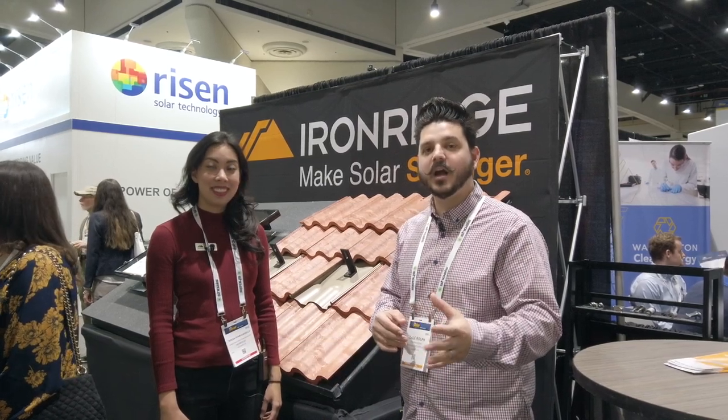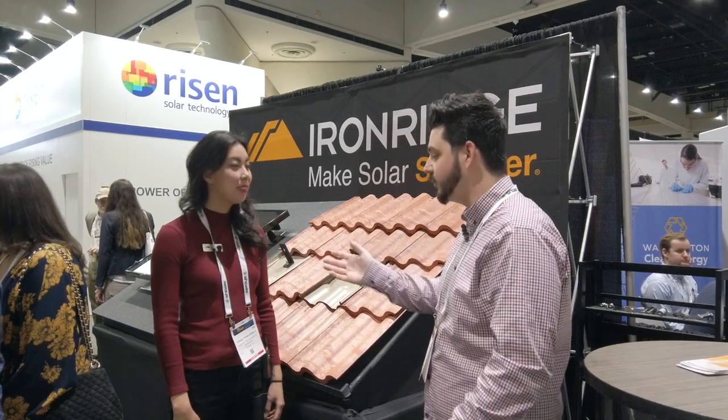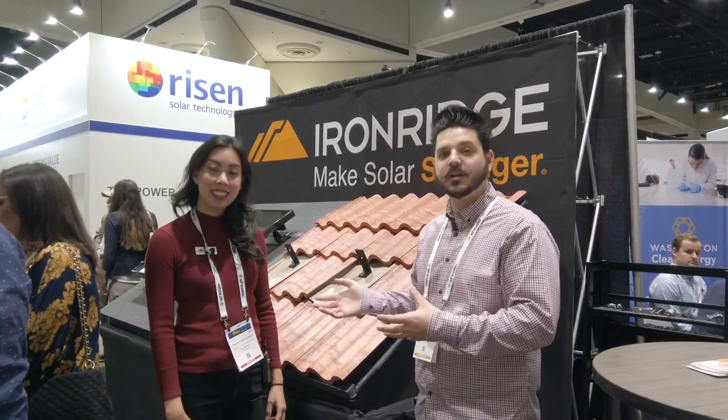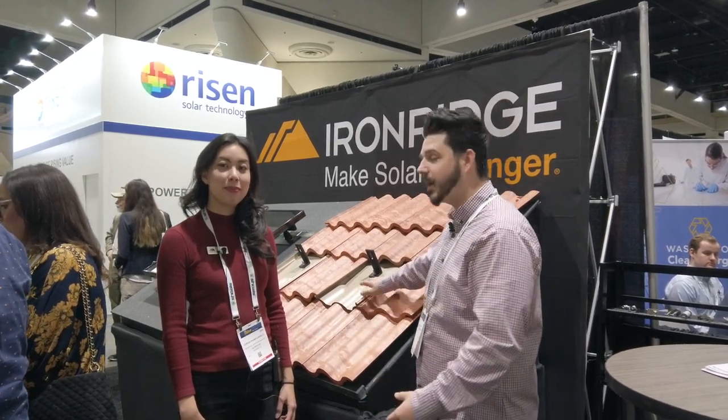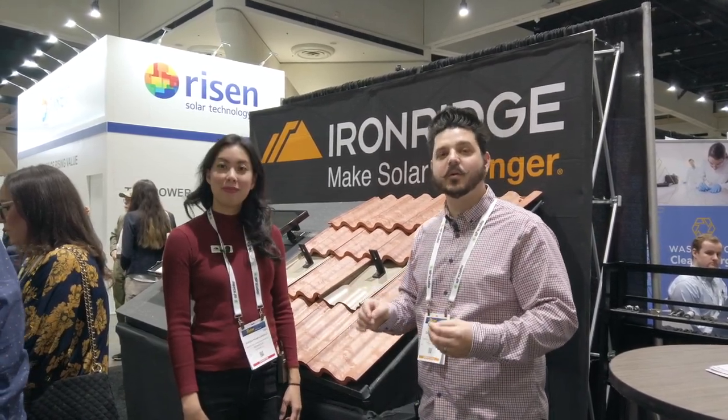Hey everyone, we're here at the Iron Ridge booth. What they have on display is what we use on a regular basis — knockout tiles — and they are a phenomenal product. I'm interviewing Teresa with Iron Ridge. She's going to give you information about herself, the company, and the value of this knockout tile.